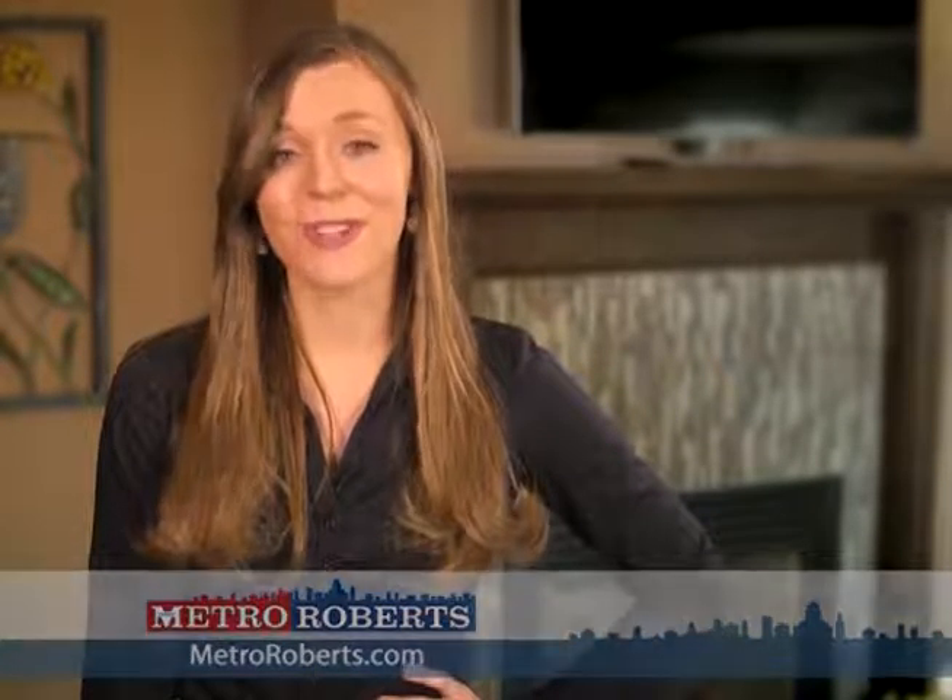We hope you found the perfect home in our lineup. Call today to arrange a private showing or visit us online at MetroRoberts.com. Don't forget to tune in next week for even more great properties on the Metro Roberts Home Showcase.